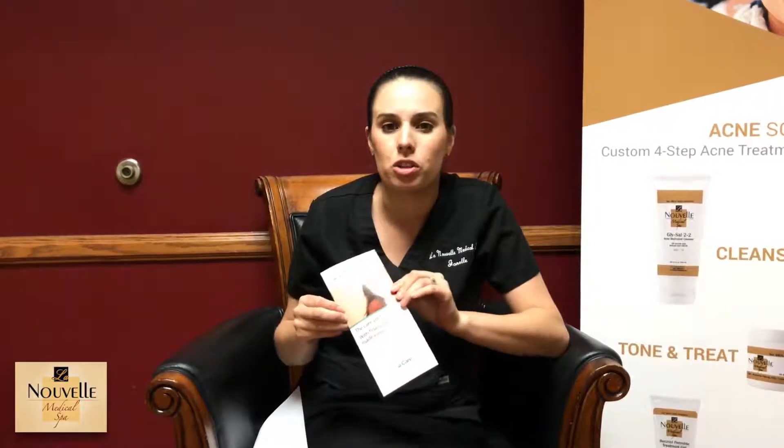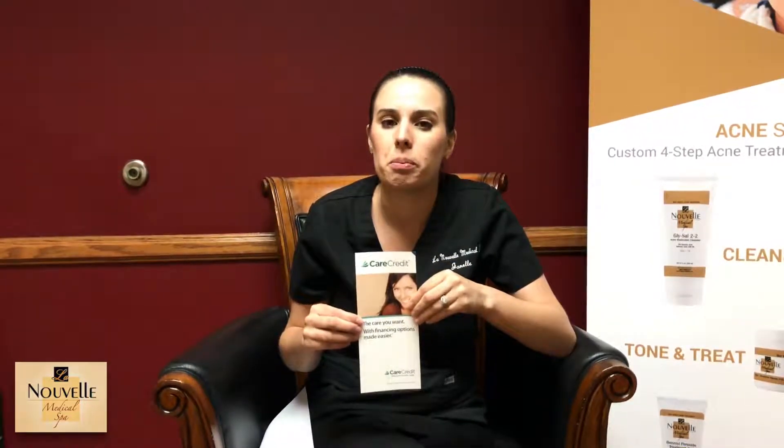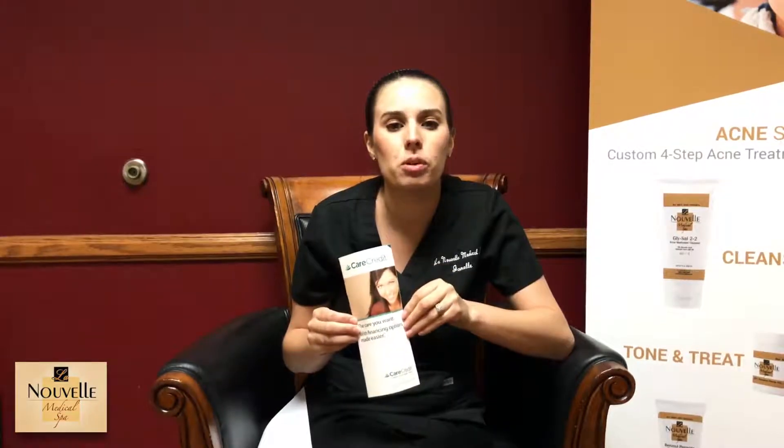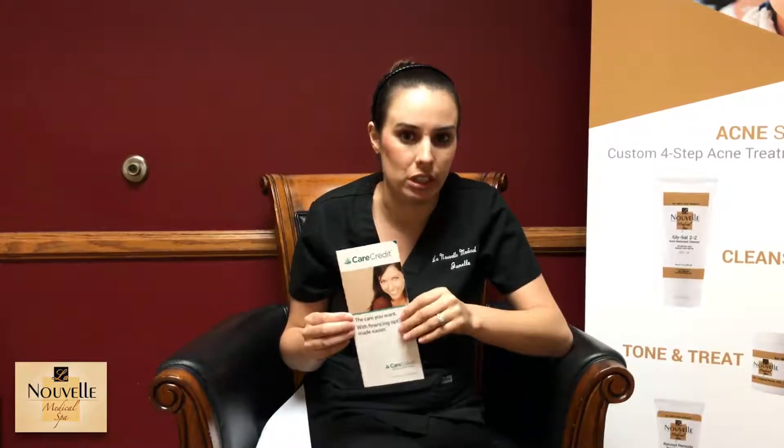The first option we have is CareCredit, which is like a credit card for medical offices. Our office is contracted with six months no interest, so we do have some patients that use this for their surgical procedures, but most of our patients will use it for their hair removal packages, to have facial treatments done, or for their Botox or fillers.